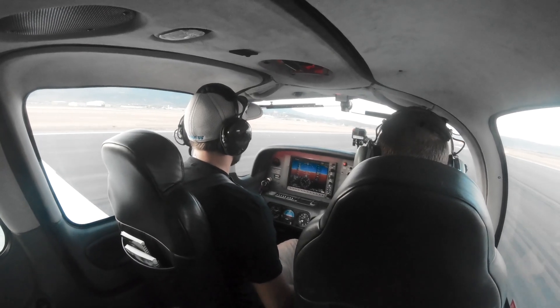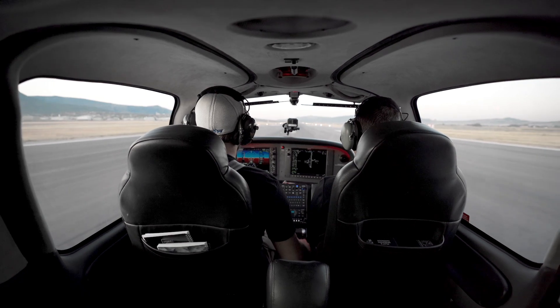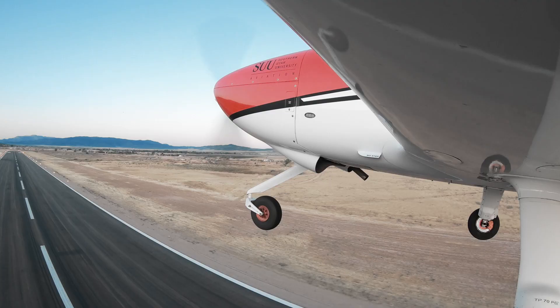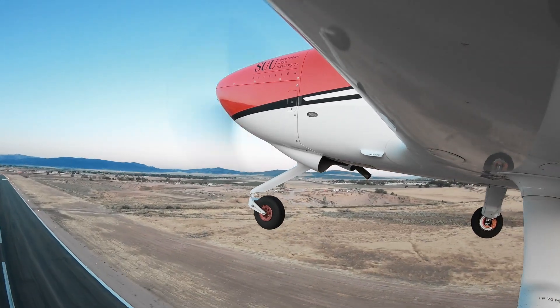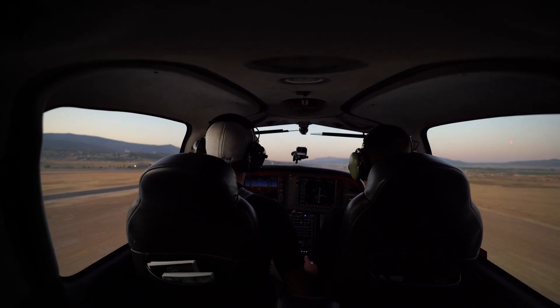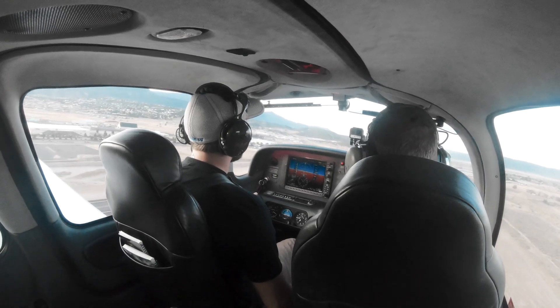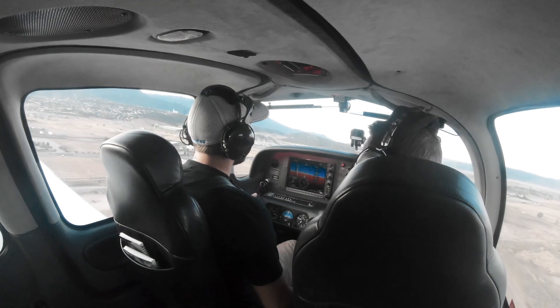Okay, there's 1,300 feet. 50 knots. Go for it. Nice and gentle on that pitch up. Bring that forward pressure — yeah, there you go. Bring that forward pressure a little bit more. We want to pitch for 81. When we're simulating these, I'll go ahead and give you instructions. You just fly just like you would fly normally, how you've been practicing.